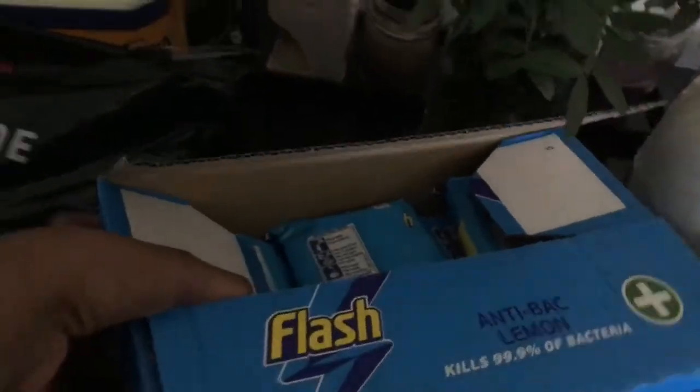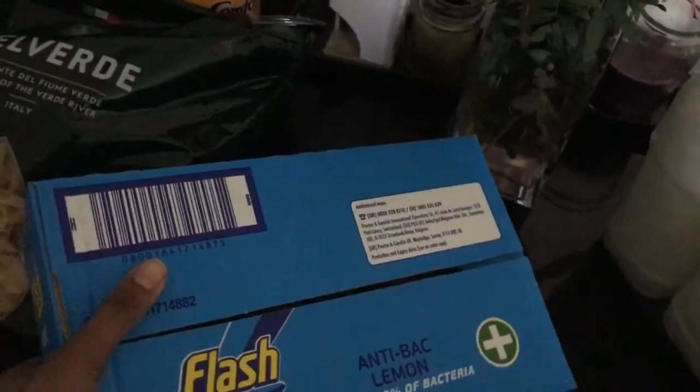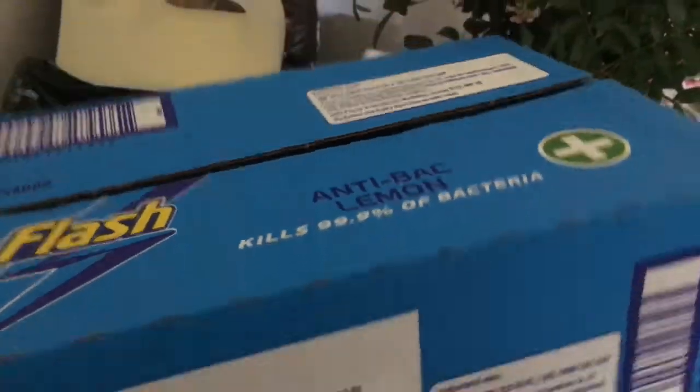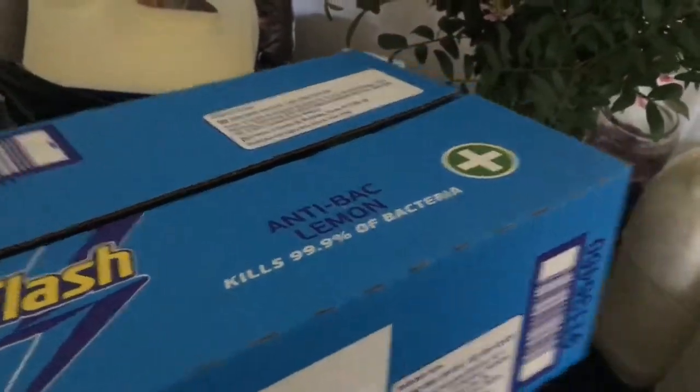This is already open because I've given some away. I got Flash anti-bacterial lemon wipes — kills 99% of germs. I believe with VAT it was about £6 something. I've never bought these before but I bought them for the first time — it's a pack of two.